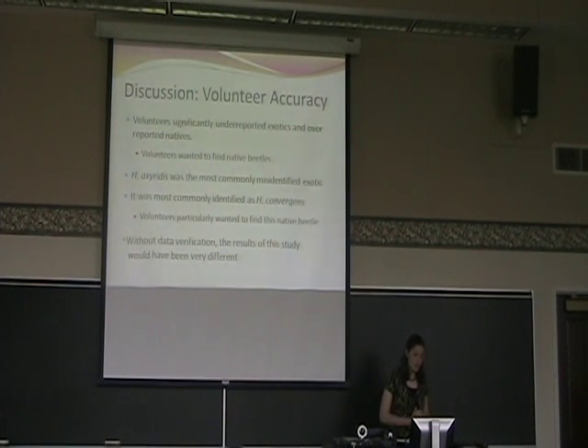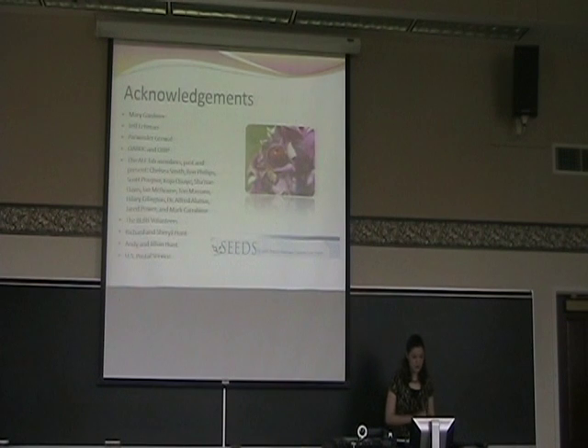For volunteer accuracy, we found that volunteers significantly under-reported exotics and over-reported natives. We think that just like researchers, our volunteers were excited and really wanted to find native beetles, and that may have caused them to misidentify some of the lady beetles they were finding. Harmonia axyridis is the most commonly misidentified exotic — it's the most common lady beetle in the state, and people may just not have wanted to see that anymore and wanted to see something different. They most commonly identified it as Hippodamia convergens, and I think that's because we particularly stressed that beetle and they really wanted to find it. In conclusion, the results of this study regarding data verification would have been very different without it — we would have seen a much rosier picture of how the native species are doing in Ohio. I'd like to thank my advisor Mary Gardner from OSU. She wasn't able to be here today, unfortunately, but she was a really great advisor — I learned a lot from her and she was really helpful.